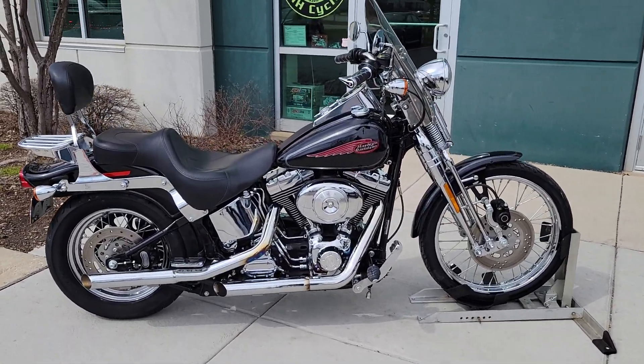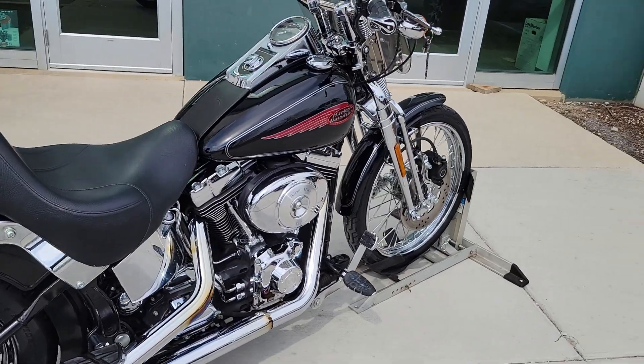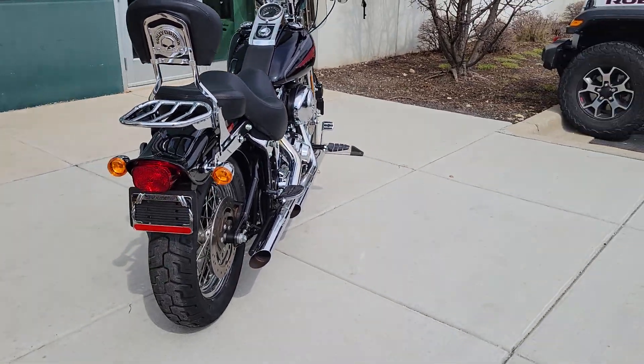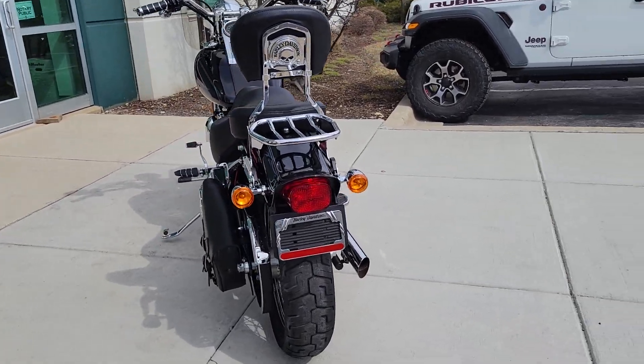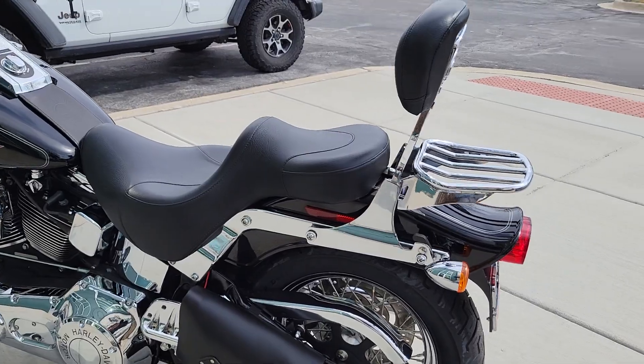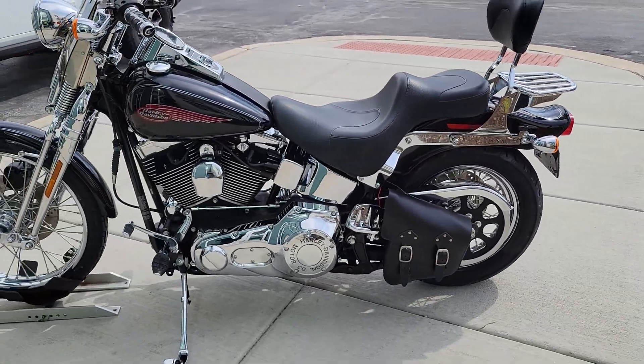Ali here with H&A Cycles. Today we have a 2004 Harley Davidson Softail Springer FXSTS model with just around 3,600 miles. It's in pristine condition — a beautiful motorcycle.